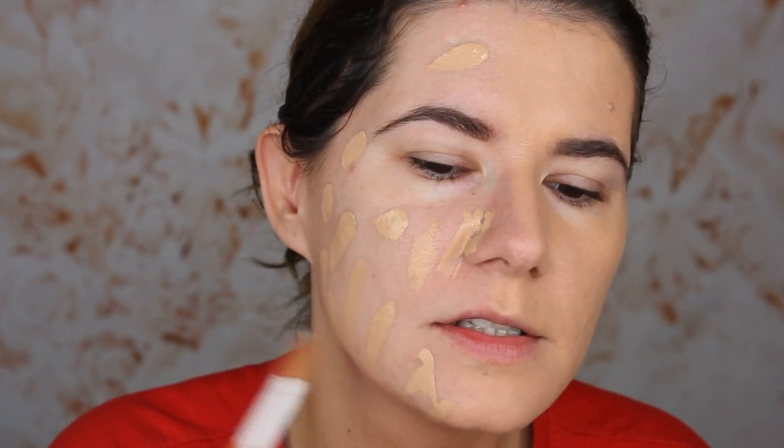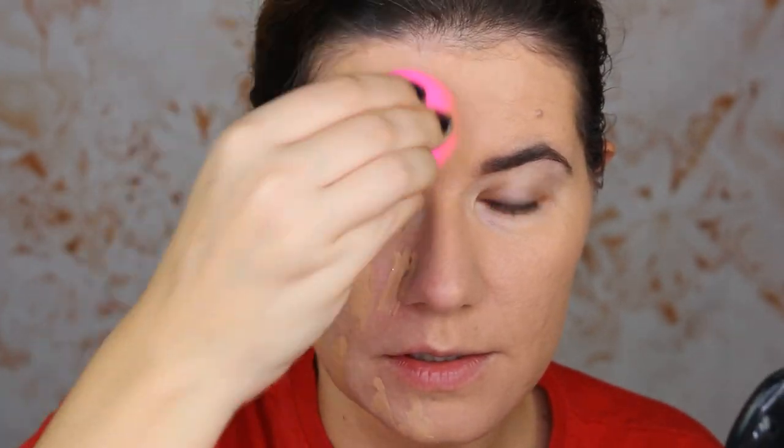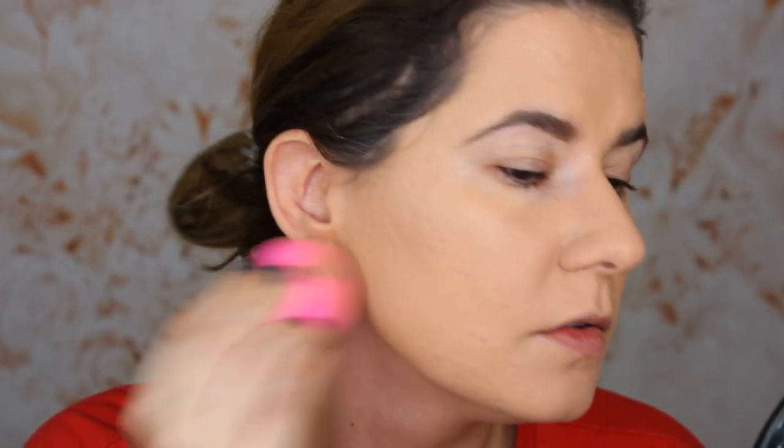Now let's try the side with the primer. I'm not sure about this applicator because I won't use this foundation on anyone else — it's not a pump. I do prefer a pump because of bacteria and everything. I do like how it's going on on the side with the primer. It looks more smooth. I definitely love the side with the primer — I feel like I got more coverage and it's sitting on my skin better.